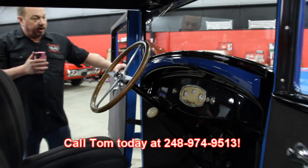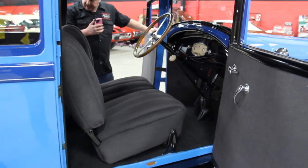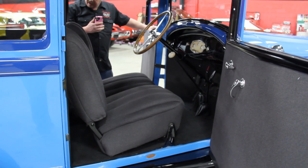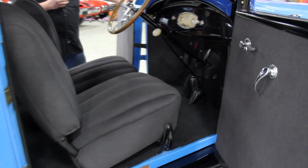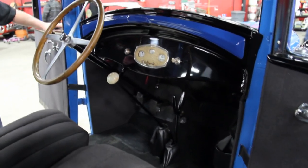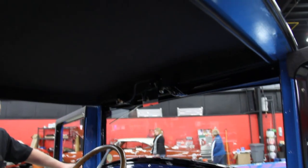Very rare car here. Give us a call at 248-974-9513 and we'll answer any questions we can about this thing. If you know more about this car than we do, we'd love to send you any extra pictures you may require and answer any questions you've got. Just give us a call, seven days a week.